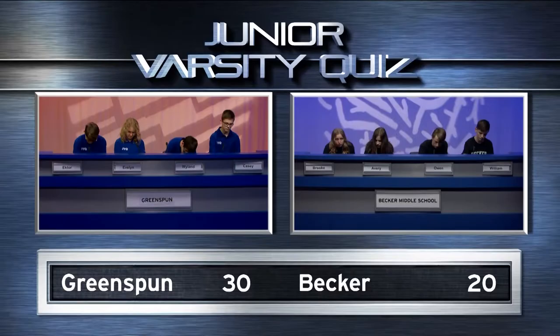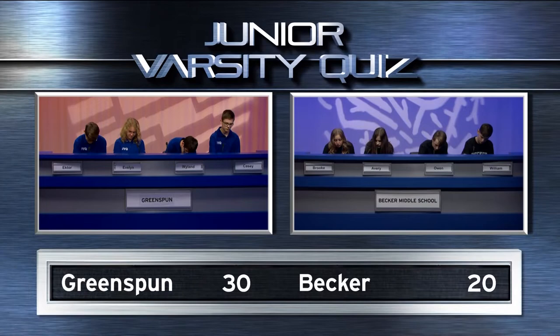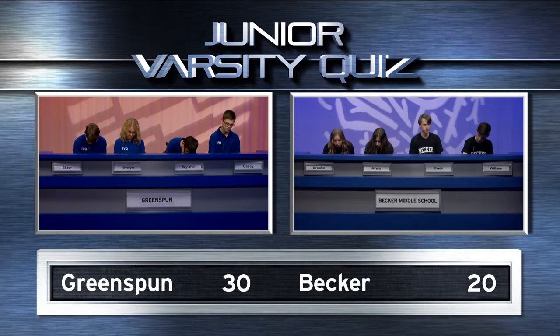We move on to a calculation question. In an election for mayor, 656 people voted. Jill Jablonski beat her only rival by the smallest majority possible. How many votes did she get? Becker: 329. Yes.